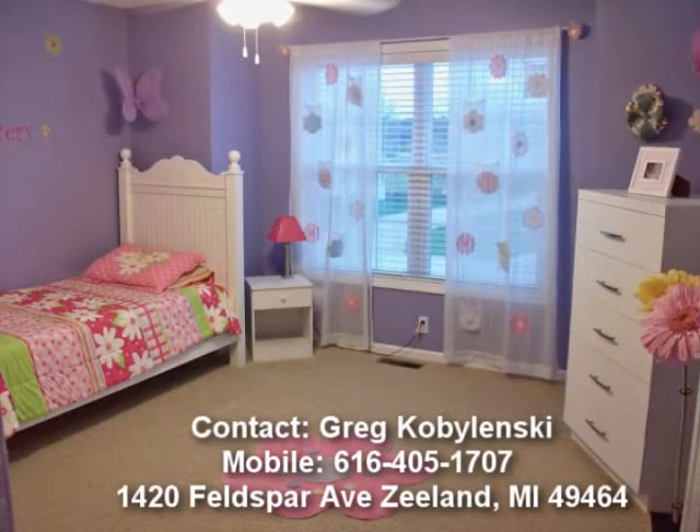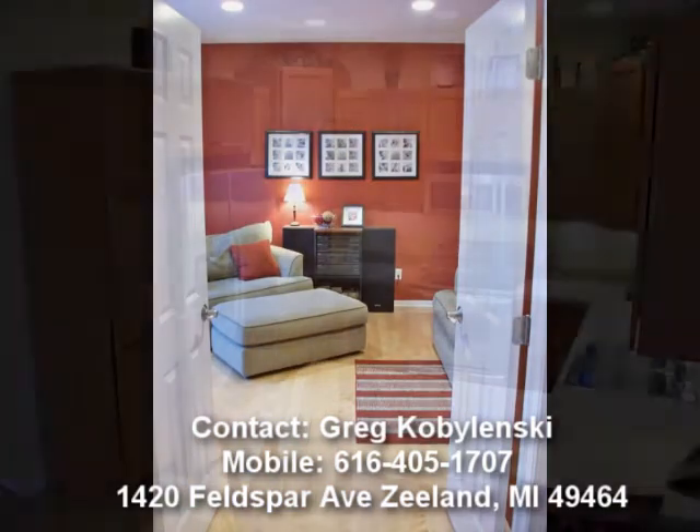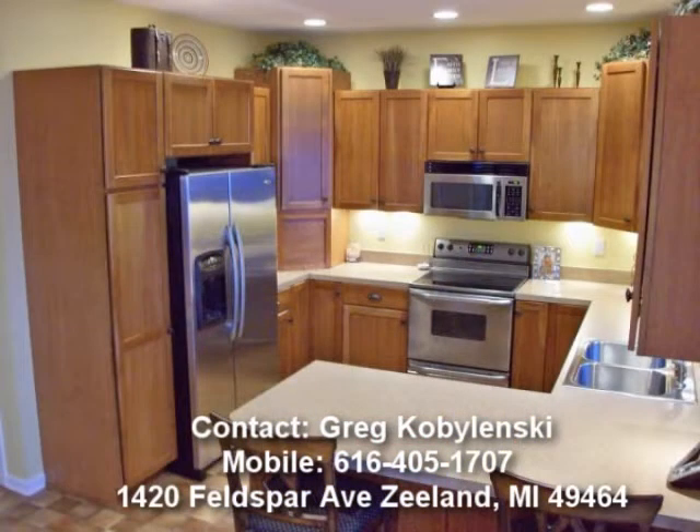Your new home features cathedral ceilings, stainless appliances, master suite with jacuzzi tub and a shower, gas log fireplace, large kitchen, lower level theater room, insulated extra heated garage, custom lighting, and so much more.